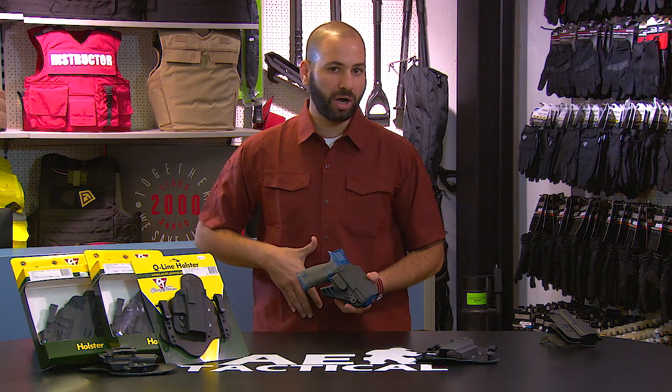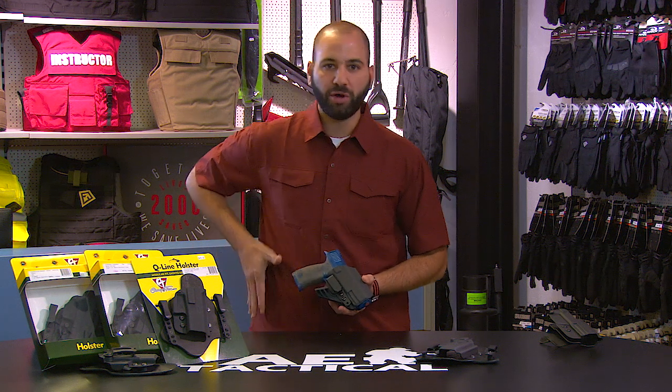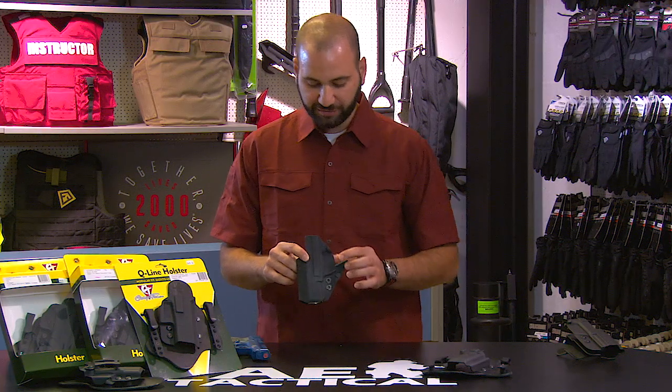It's great for one o'clock carry, belly or appendix type carry position, or even a side carry position — a three o'clock position. This particular holster features an injection molded kydex finish.